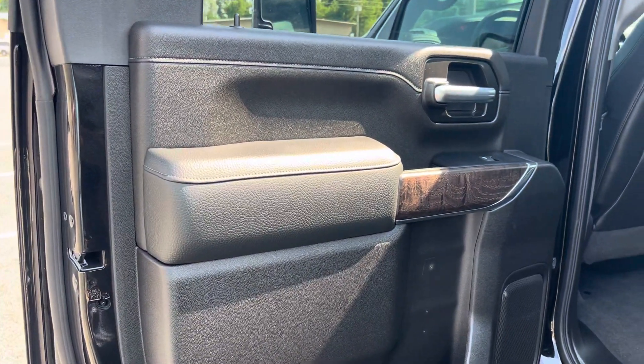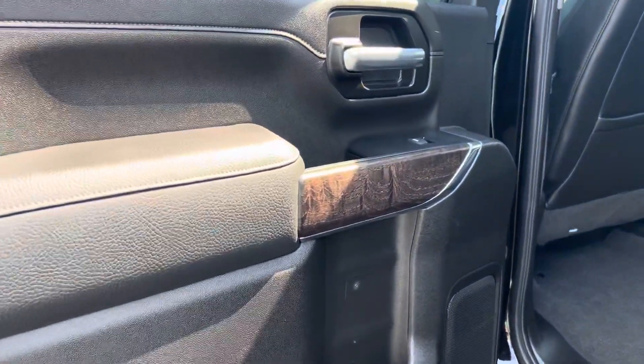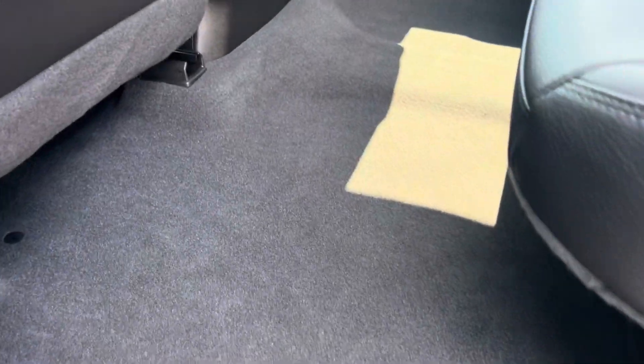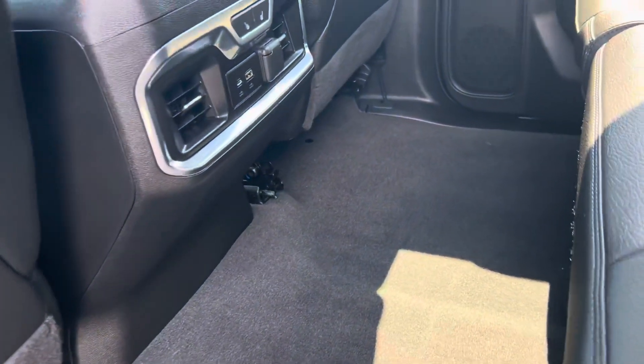Hey guys, Damori here again with the interior portion of this 2022 GMC 2500. You'll find that the interior looks just as good as the exterior.